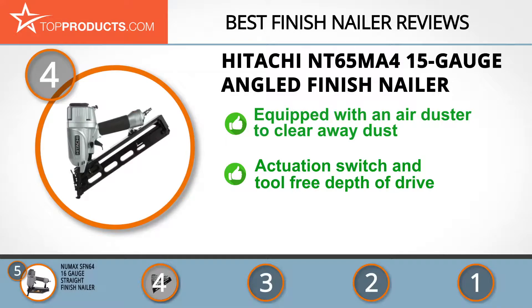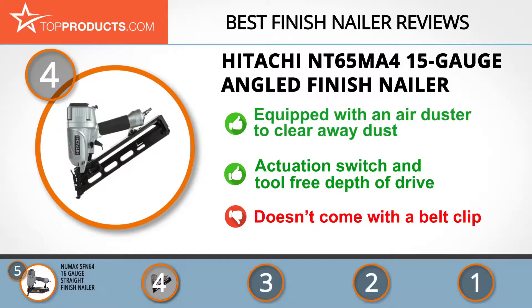It features tool-free depth of drive to adjust quickly with various materials and a selective actuation switch for sequential nailing on the fly. This finish nailer doesn't come with a belt clip for holding a cord, but this is meant to prevent someone from tripping up on it.